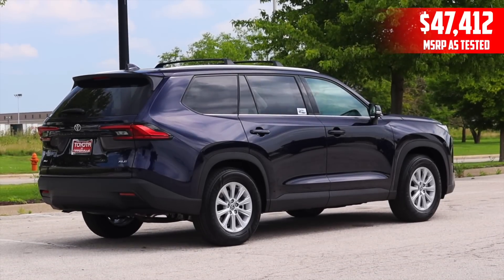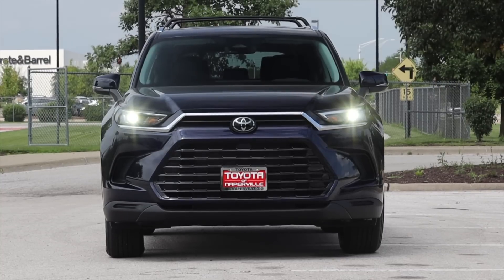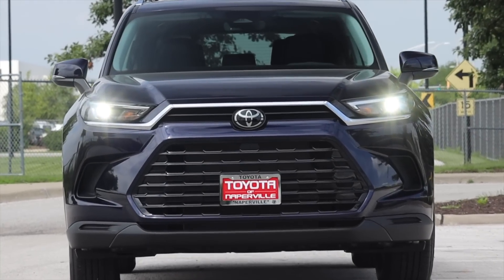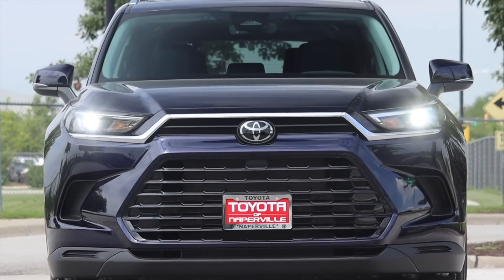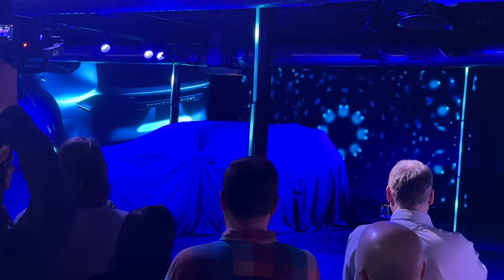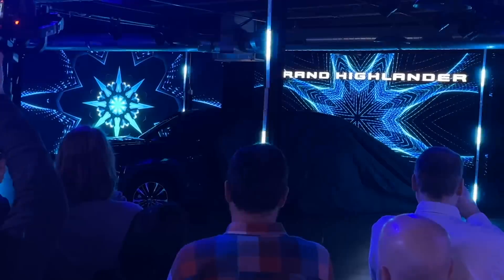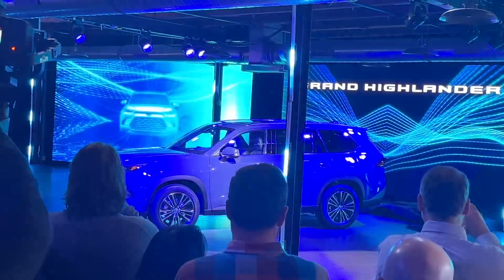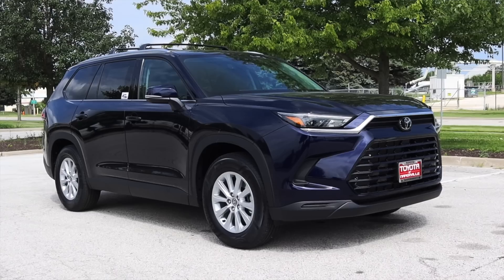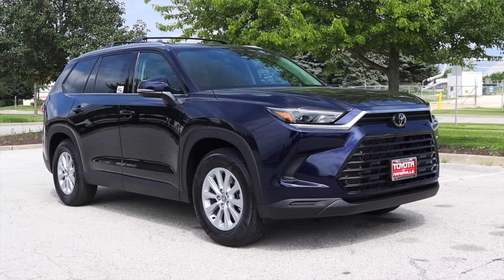I am super excited to be driving this Grand Highlander for two reasons. First of all, it's a new model from Toyota — this is the very first model year of the Grand Highlander. It was actually unveiled back in February, and my second talking point is that I was actually there in person at the grand unveiling. So this is the first vehicle I was privately invited by Toyota to come to the launch, and now I'm driving it, which is such a cool full circle moment.